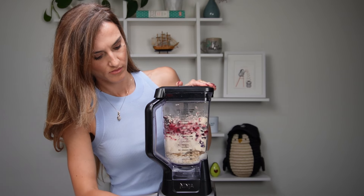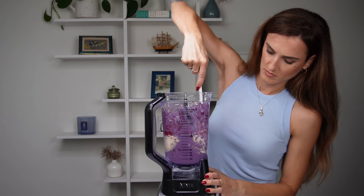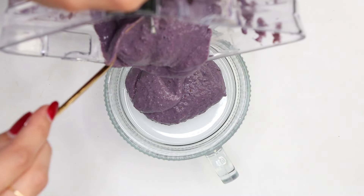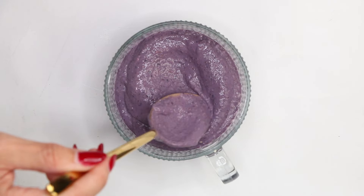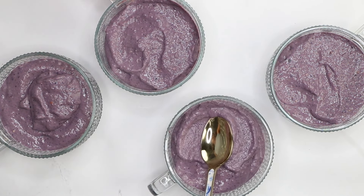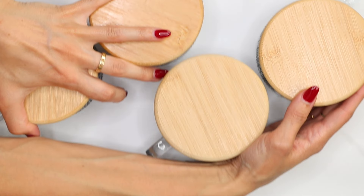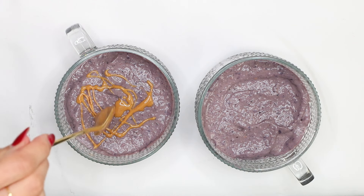Blend until the mixture is smooth and creamy, stopping occasionally to mix and scrape the sides of the blender. Then divide the mixture evenly into four containers with lids. Cover them and refrigerate for at least one hour to allow the mousse to set.